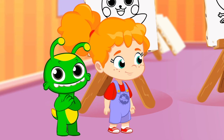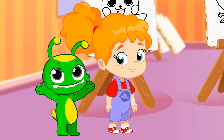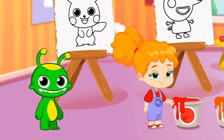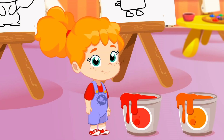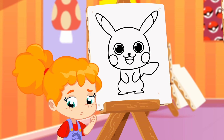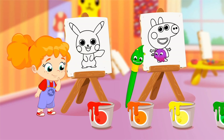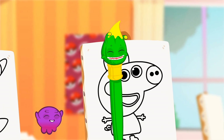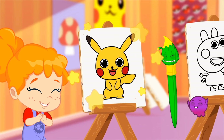Groovy, transform into a brush and help Phoebe paint the drawings with the right color. Let's start with the first one — Pikachu. What color is Pikachu? Red? Orange? That's right — Pikachu is yellow!